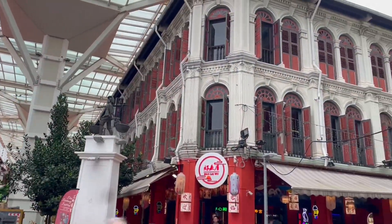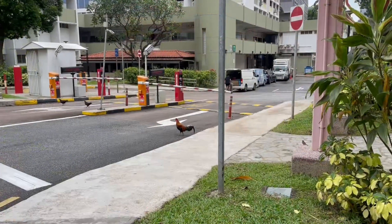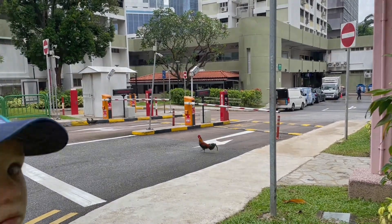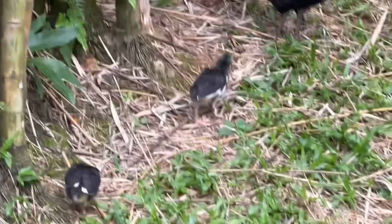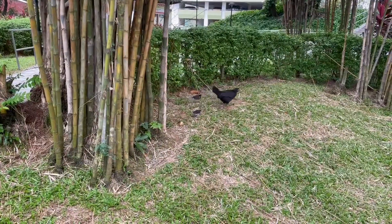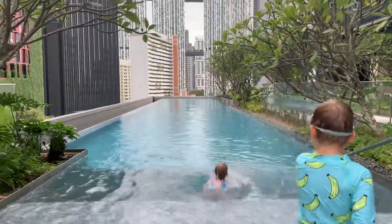We went through Chinatown. I love all the architecture that shows Singapore's history. Here's a joke: Why did the rooster cross the road? To prove he wasn't chicken! Look at all these little chicks just walking around. Here's another joke: Did you know chickens can jump higher than a mountain? It's true — mountains can't jump!